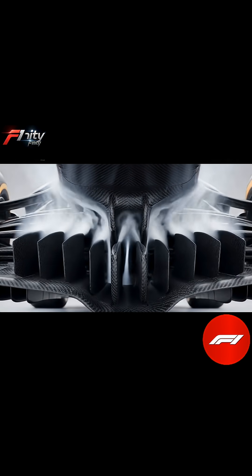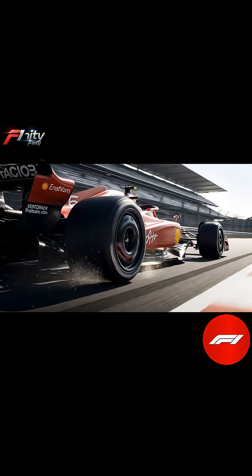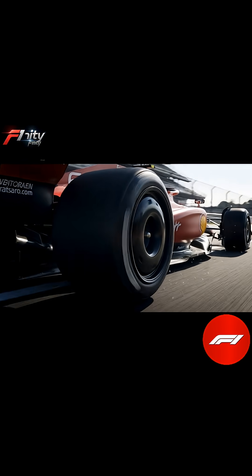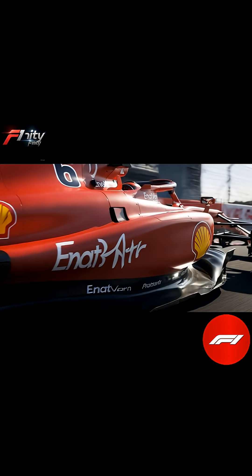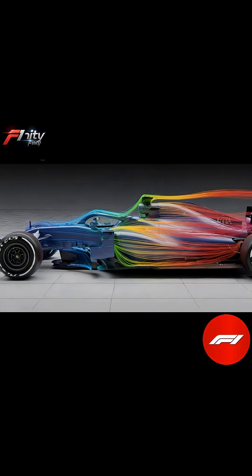The front wing is the first line of attack. Its intricate flaps and elements split and direct air to reduce turbulence and increase pressure on the tires. This not only keeps the front tires planted, but also controls the airflow for the rest of the car.